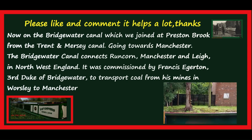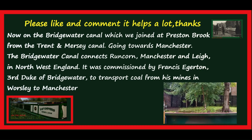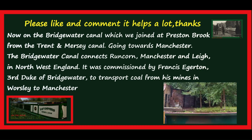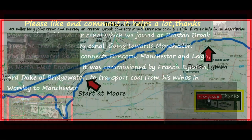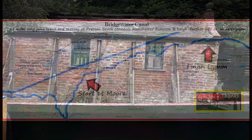Continuing on along the Bridgewater Canal towards Manchester, the first thing of interest this morning is this canal-side building that's been held up with props.